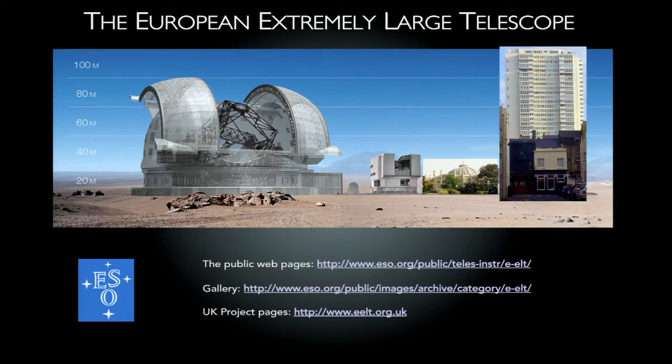Thank you very much indeed. I've used some big telescopes in my time — 2.5-metre, 4-metre, 8-metre telescopes. These are enormous. This will be five times bigger. I just can't get my head around it. But we do have some time for questions.